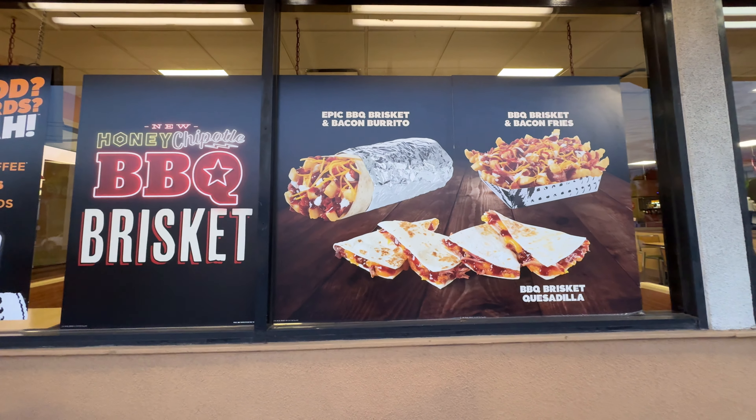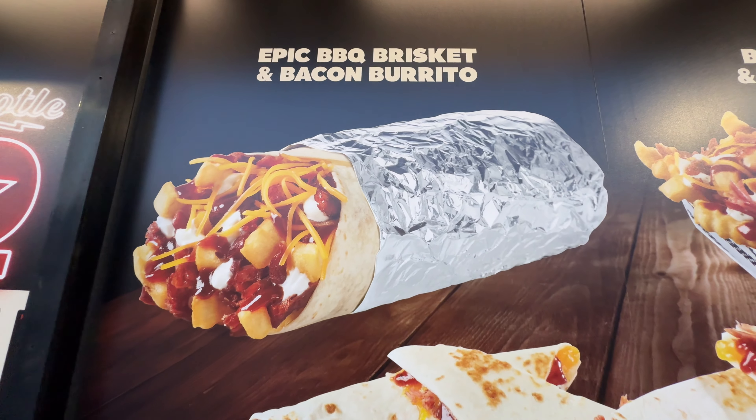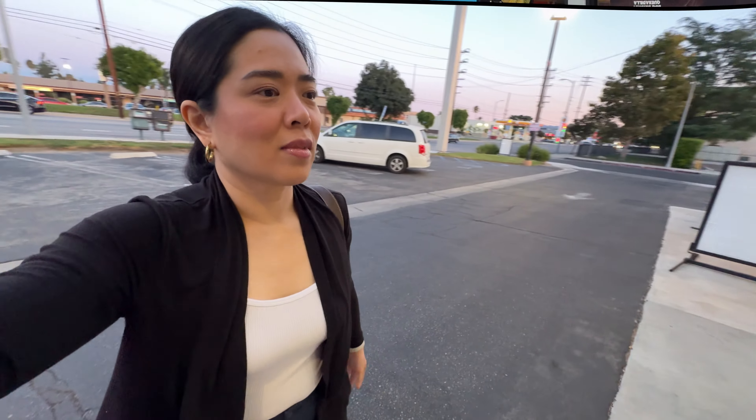Ordering an epic barbecue brisket and bacon burrito. Trying out Del Taco for the first time — I hope it's delicious. I just want the brisket, the epic barbecue brisket, and then the fries that come with it — the brisket and bacon fries.